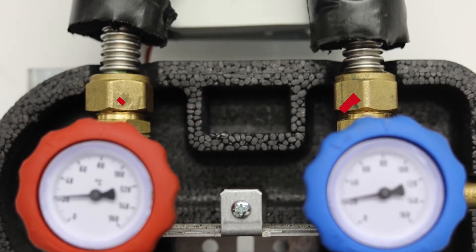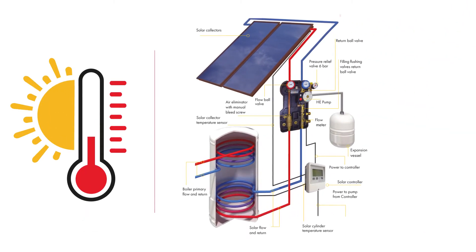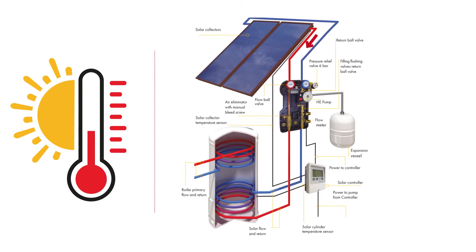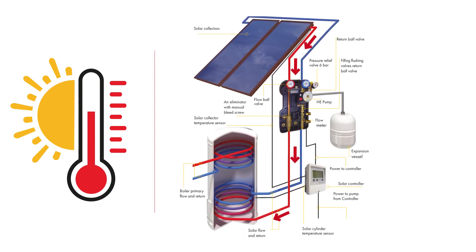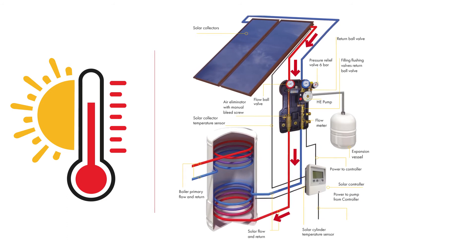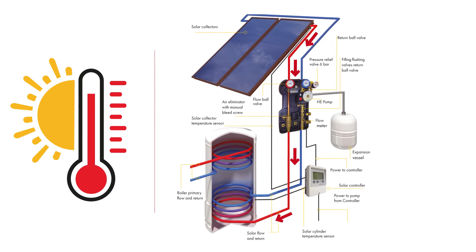As the sun shines on the panel and it gets warm, the pipework internally in the solar panel is heated to the required temperature. This heat is circulated through the lower coil of the cylinder and will continue until the water in the cylinder has been heated or the sun goes in.